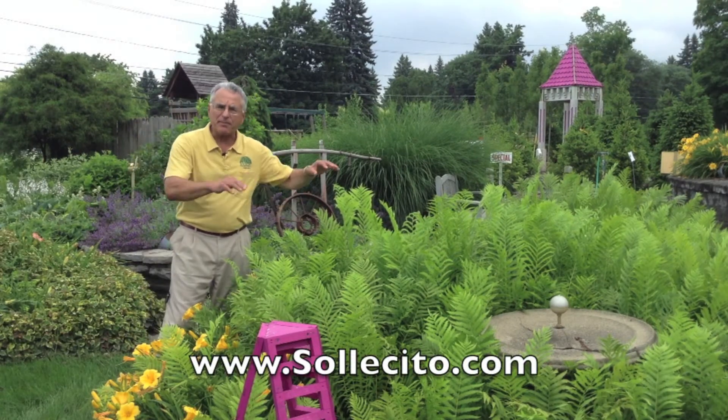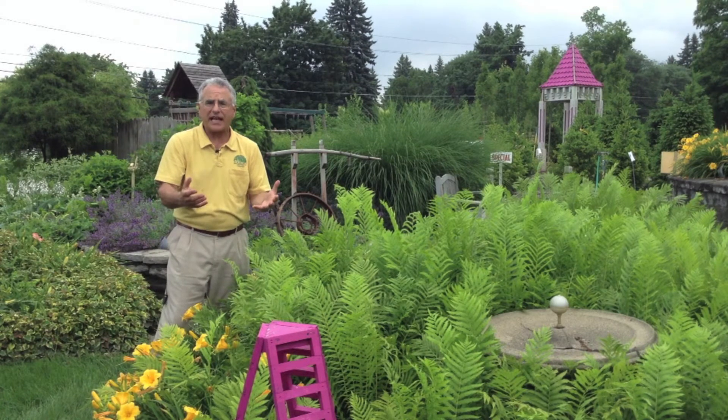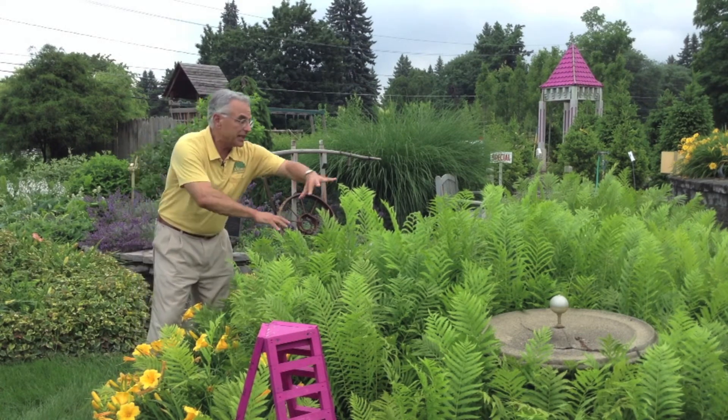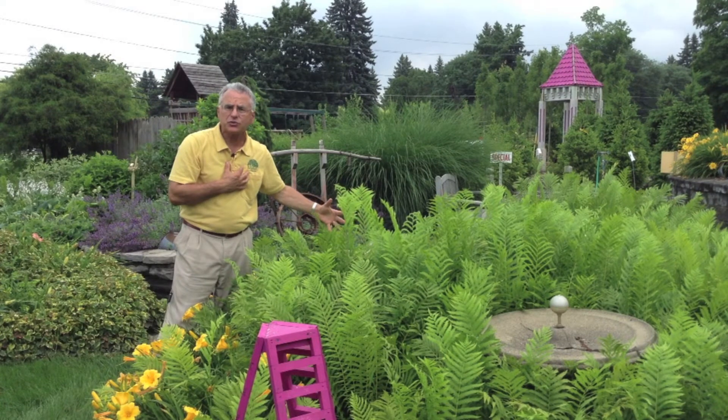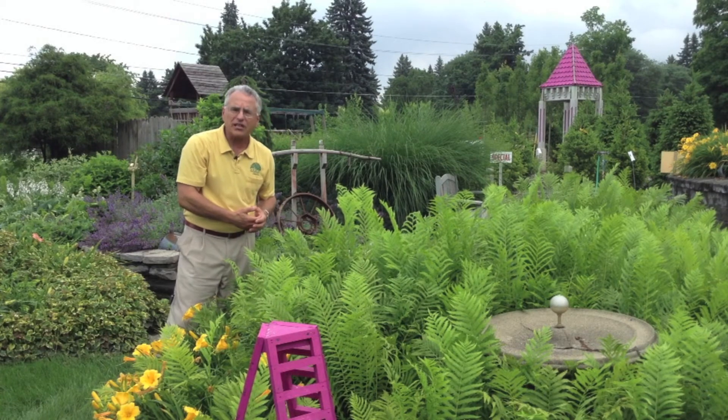A lot of folks have a wet area of their yard, maybe when the hill comes down, and we think about daylilies as adding something of value with a lot of color, but you really get a lot more snap to the garden if you can add some ferns. I love ostrich ferns because the little fiddleheads in the springtime are edible. I love this lime green color — it really adds a lot of snap to the landscape.